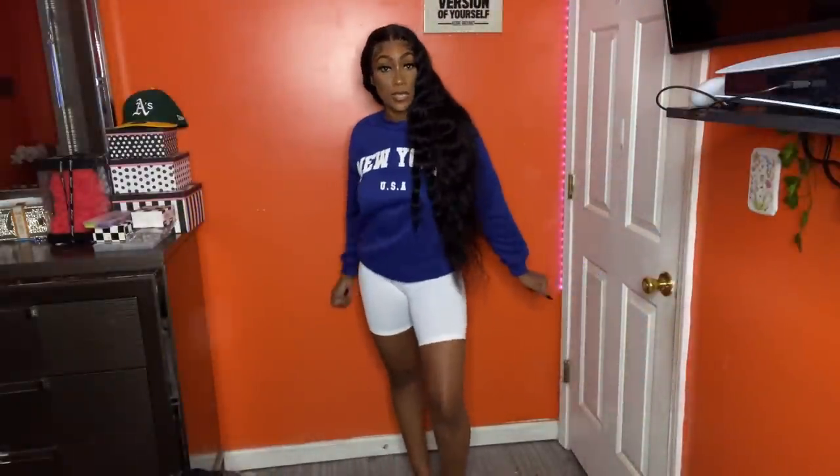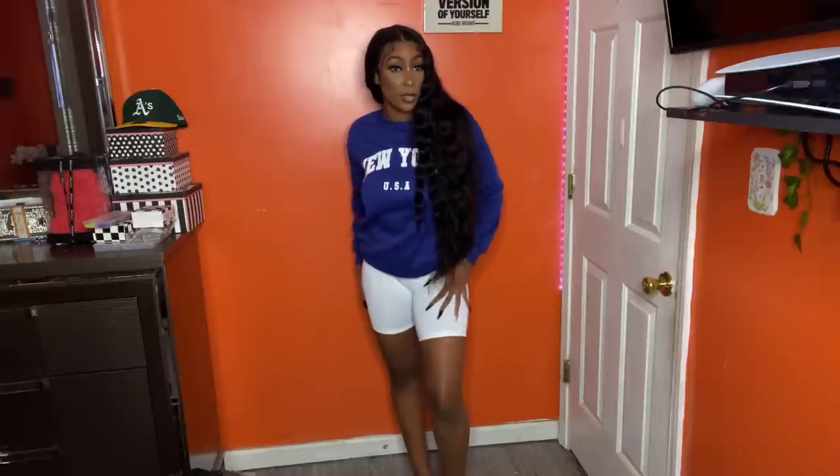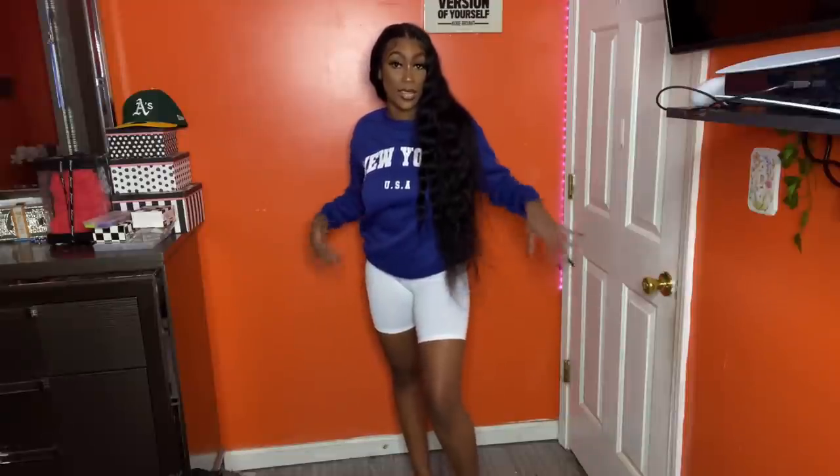I also got this royal blue crewneck — I got it in a medium. It's the same little fleece material on the inside, so it is super warming. I got it so I can wear it with my blue and white Jordans. It's really cute with these white biker shorts too. I could still wear it like this while it's cool outside — it's a look.